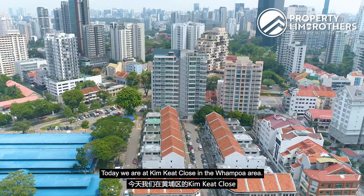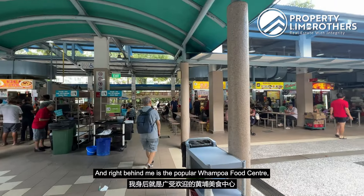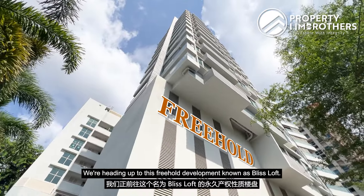Hey guys, this is John from Property Team Brothers. Today we are at Kim Kik Close in the Wanpo area. Right behind me is the popular Wanpo Food Centre and also, most importantly, just a stone's throw away from Novena Health City. We're heading up to this three-storey development known as Bliss Loft.